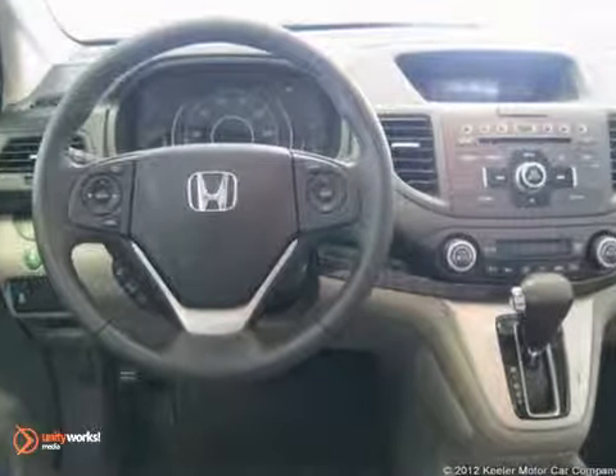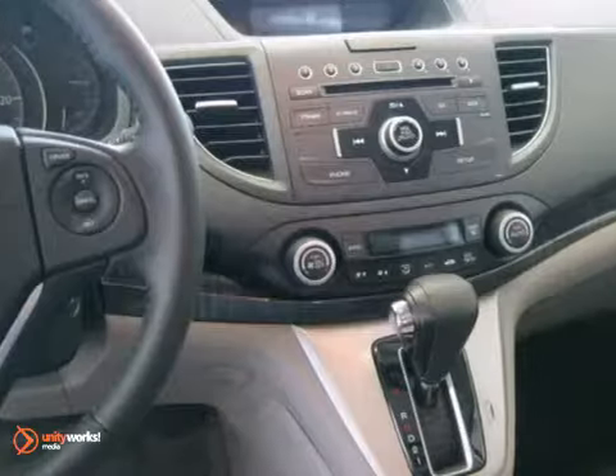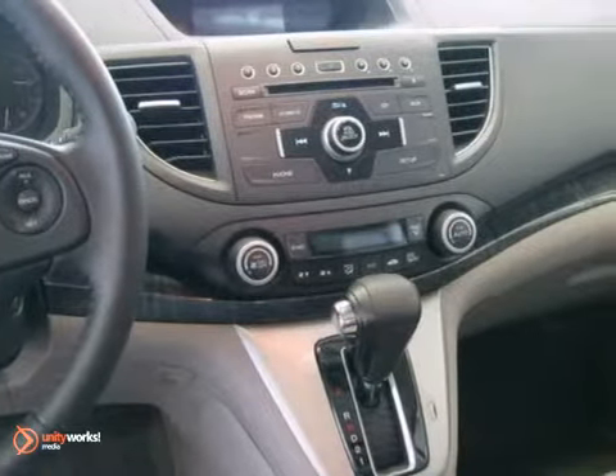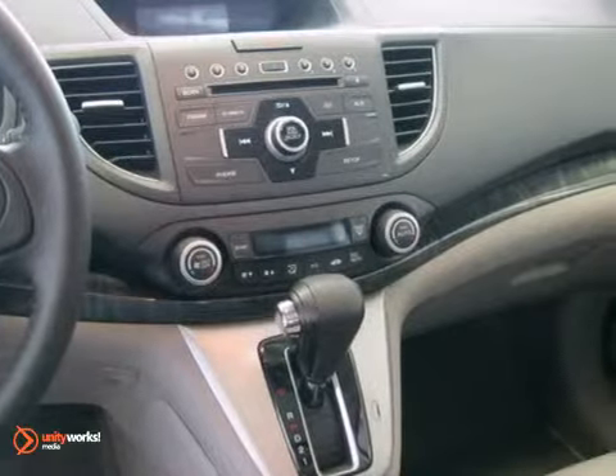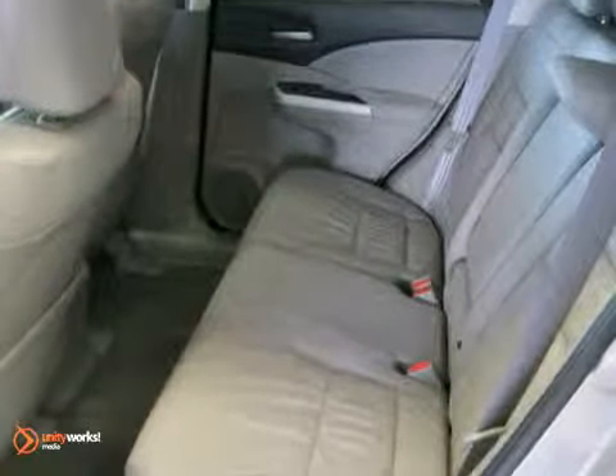a CD player, anti-lock brakes, air conditioning, illuminated entry, remote keyless entry, an MP3 decoder, heated front seats, heated door mirrors, a power moon roof, reverse sensing system, steering wheel mounted audio controls and more.